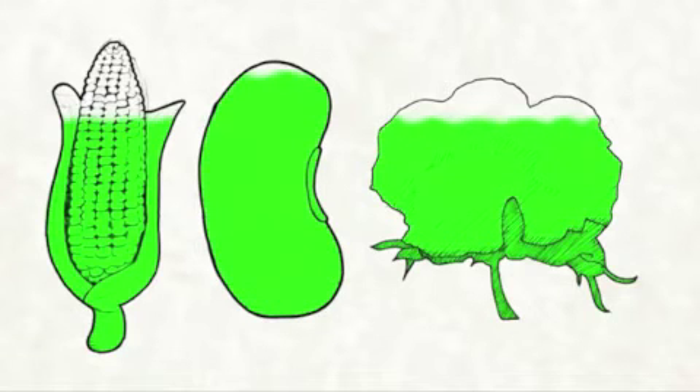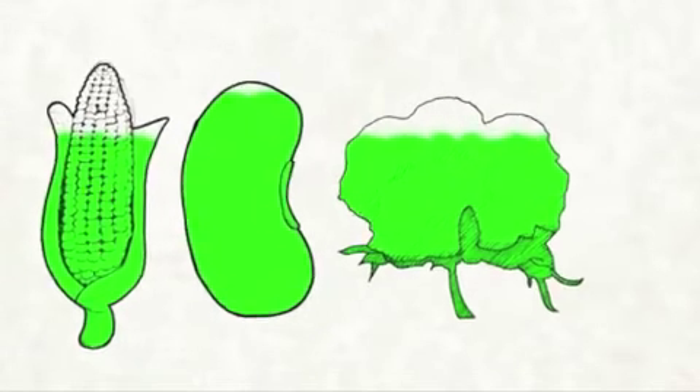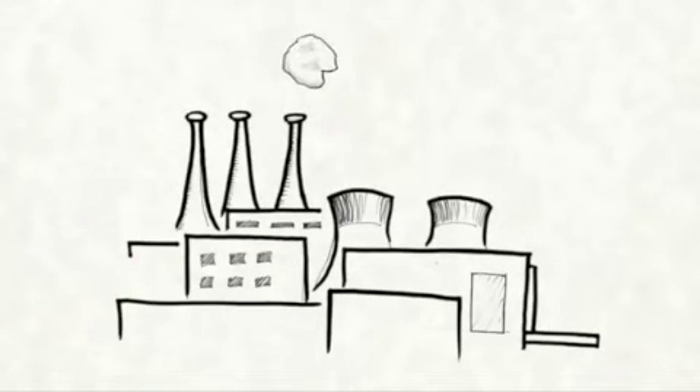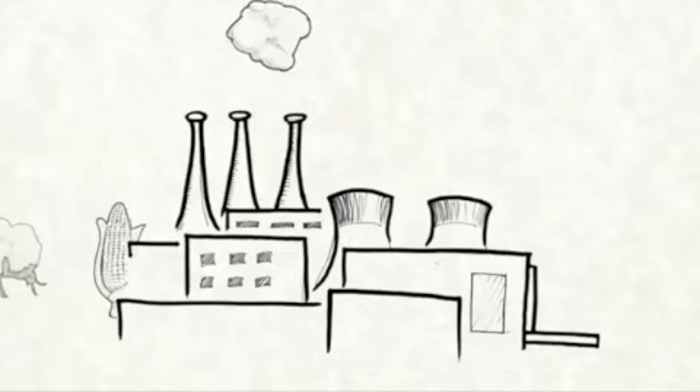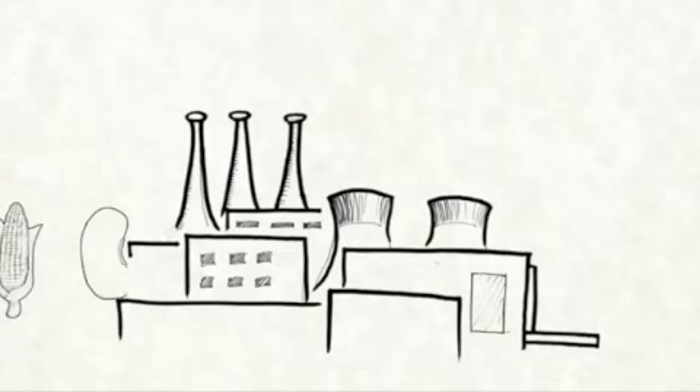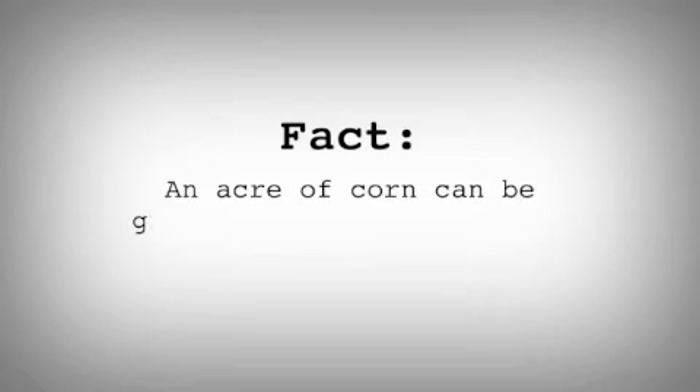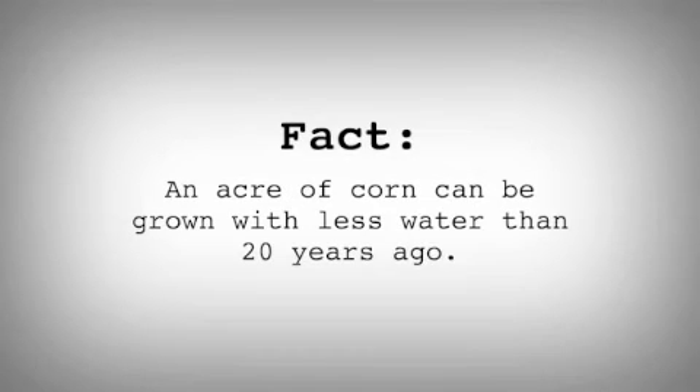In addition, they improve quality and quantity of crops by creating heat, drought, and disease resistant crops. Many developing countries benefit from vitamin infused crops, and due to the pest resistant properties in genetically modified crops, many non-target species are being killed. Fact: an acre of corn can be grown with 50,000 fewer gallons of water than 20 years ago.